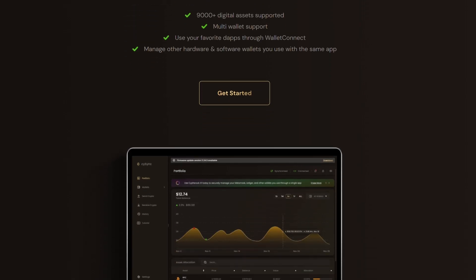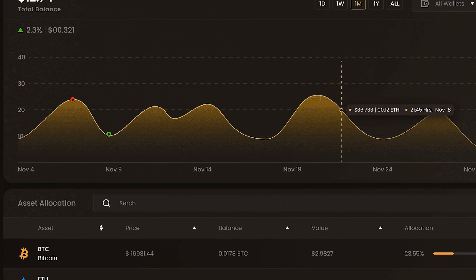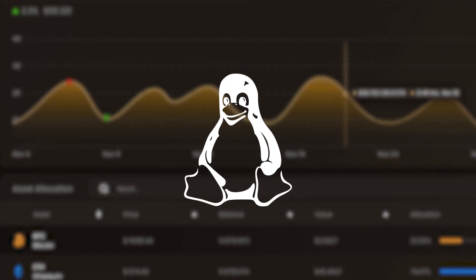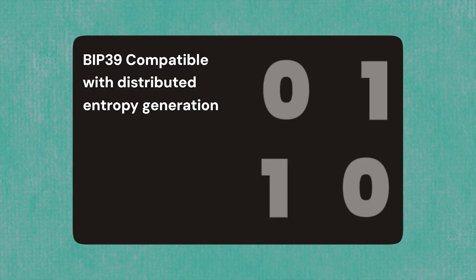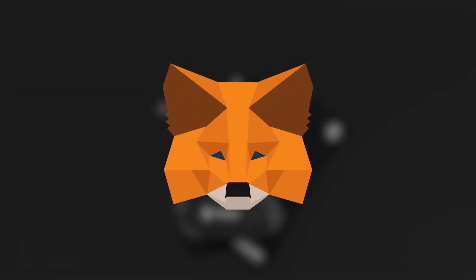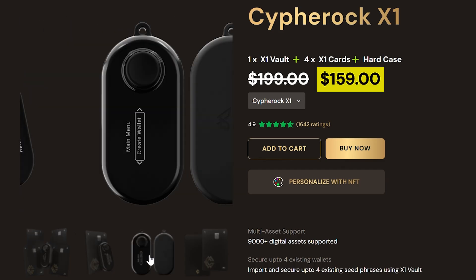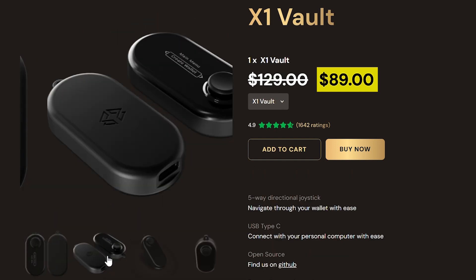To connect and manage assets, the wallet uses their CySync app and a USB cable, compatible with Windows, macOS, and Linux computers. It supports over 9,000 digital assets and BIP39 wallets, including MetaMask and Trust Wallet. The wallet currently sells for $159 for the whole set, with the option to purchase individual parts if needed.